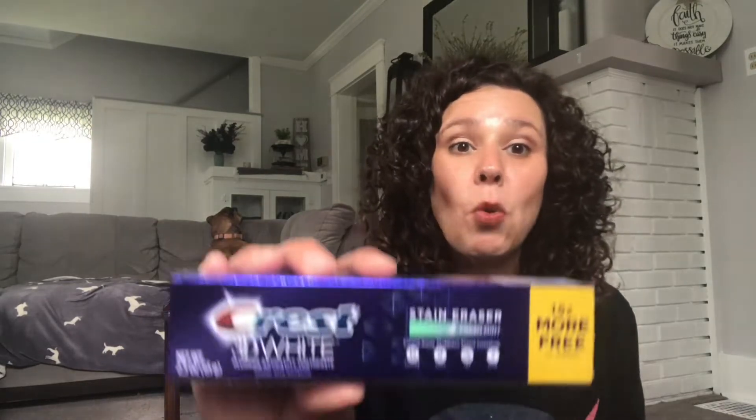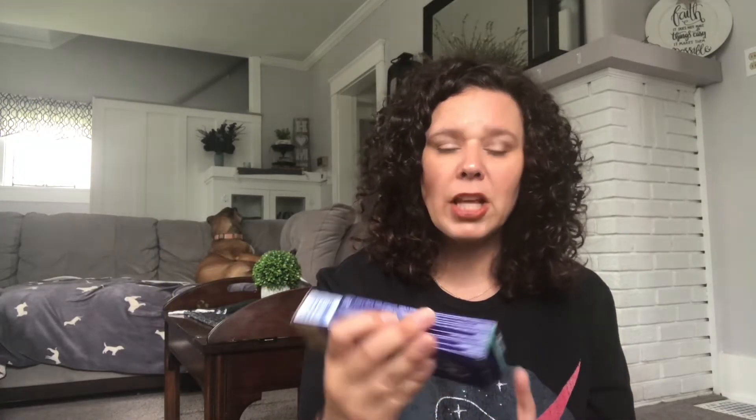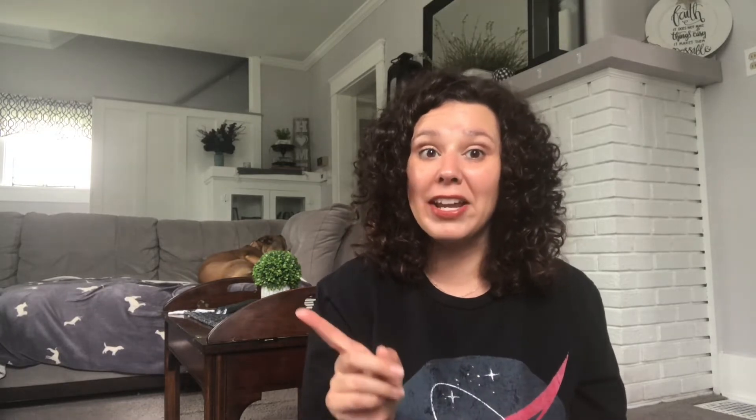I'm not really sure what is going on with my hair right here, but we're just going to go with it. It is Tuesday and I have a Dollar Tree Haul for you all today, so let's get started. I like to start by sharing items that I purchase from Dollar Tree on a regular basis. Today I have one item: the Crest 3D White Toothpaste, 2.3 ounces. That's the only regular item. Now let's get into the other items.